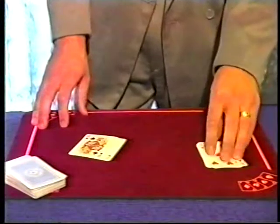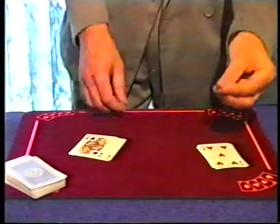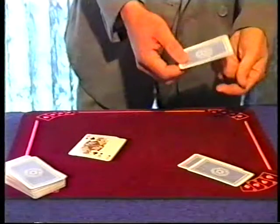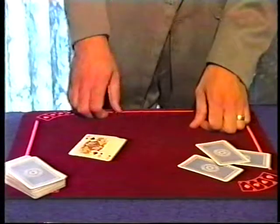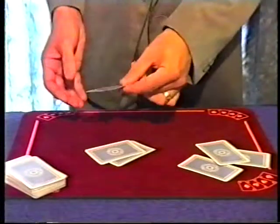This is where I take the first card invisibly from this pile, pass it across to this hand, drop it into this pile. Take the next card invisibly from this pile, passing it across. I should leave three cards over here, and there are one, two, three cards. If I successfully removed two cards invisibly and travelled them across to this side, there should now be seven cards in this pile, and there are one, two, three.